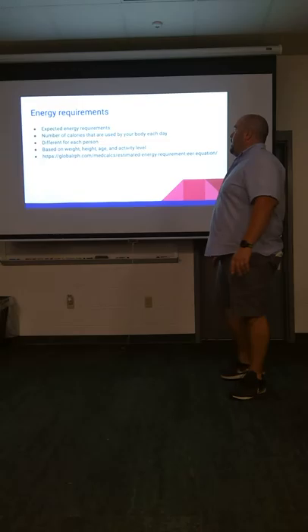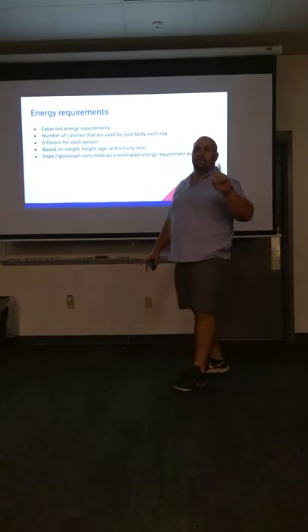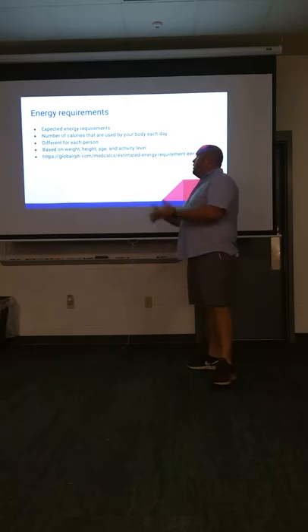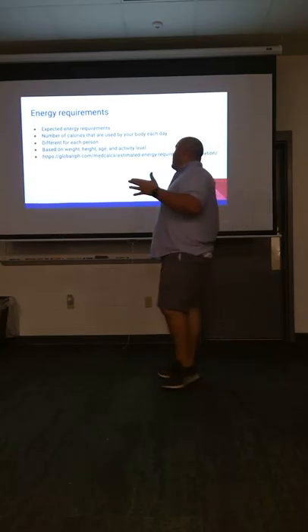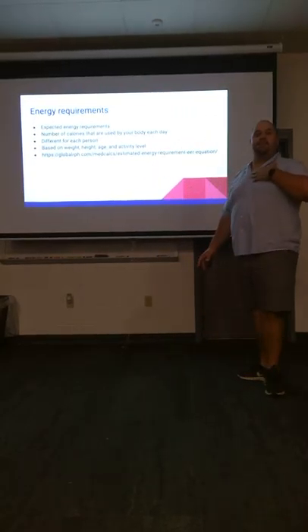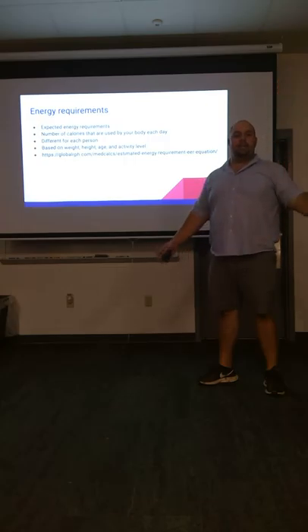Starting off: energy requirements. An expected energy requirement is a calculated number that tells you the amount of calories your body should use in a day, depending on your age, weight, height, and activity level. It's different for each person — mine's going to be different from Coach McGee's, from Mr. Phelps's, from Barlow's.